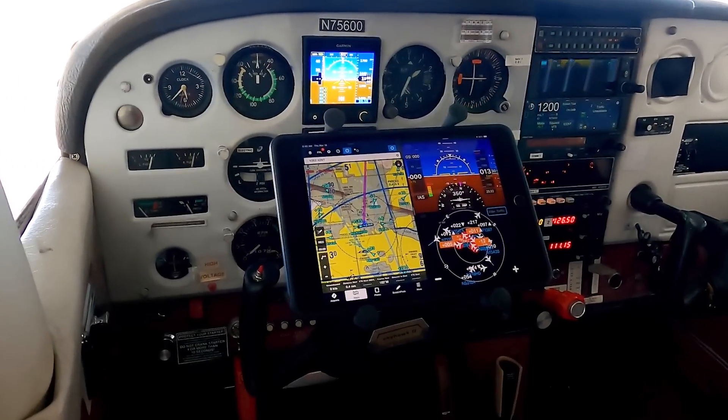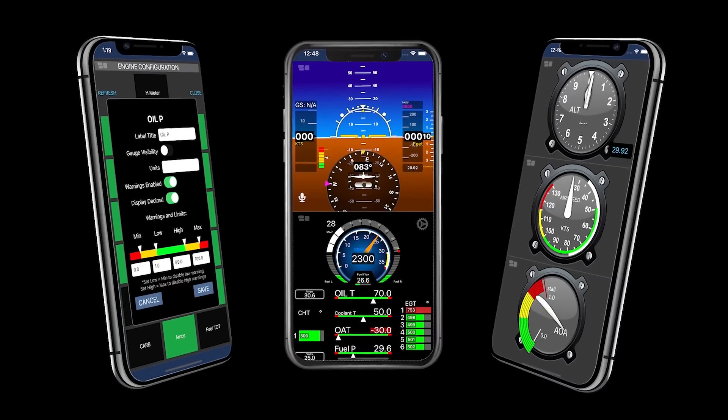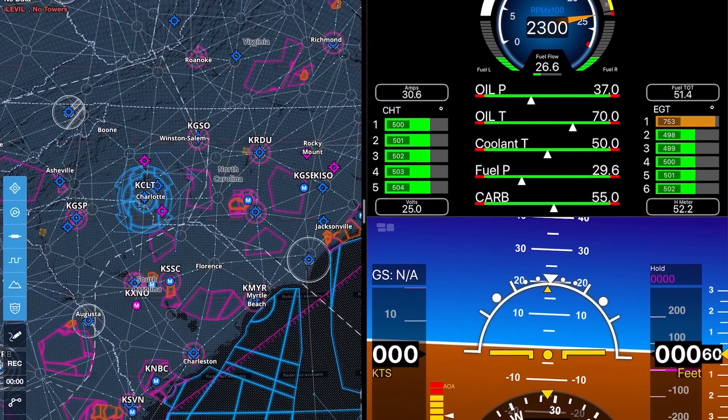Choose from a long list of compatible apps available worldwide and take advantage of the most user-friendly planning and navigation tools today. The possibilities are endless with the new Level Aviation app. You can now display your EFIS and show your engine information all on one screen simultaneously.